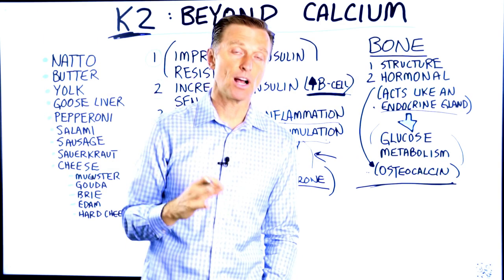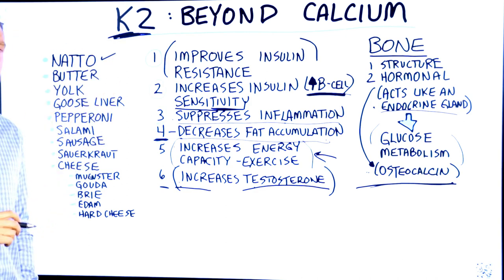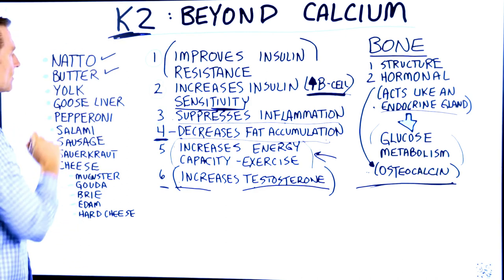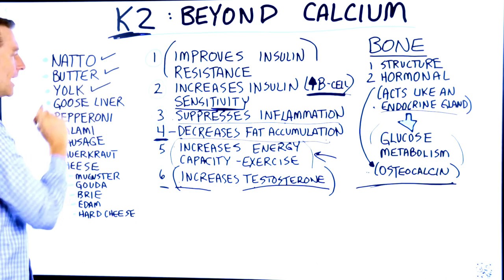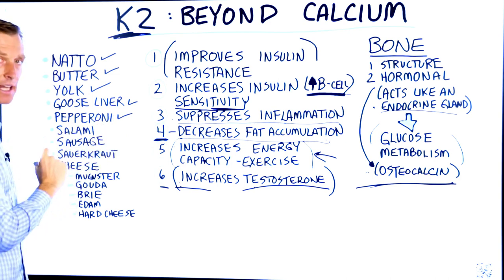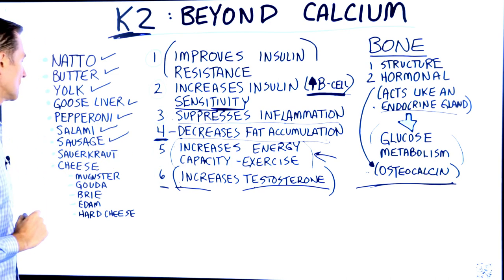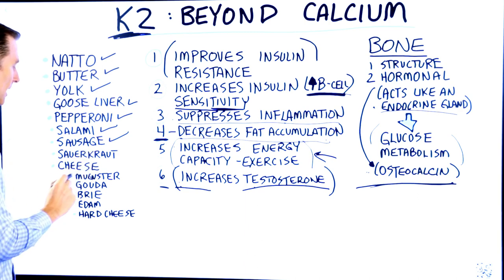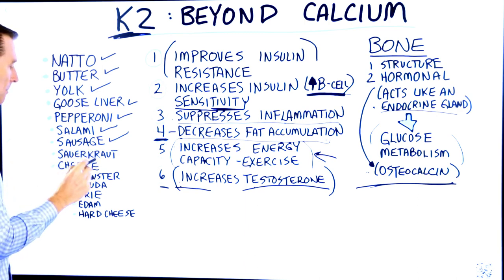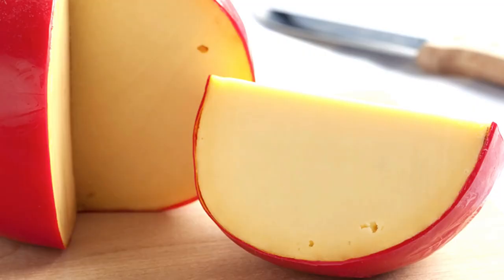Now let's talk about the foods that are high in vitamin K2. Natto, which is fermented soybeans. Butter, if it's grass-fed. Egg yolk. Goose liver. Pepperoni without the nitrates. Salami without the nitrates. Sausage. Sauerkraut. And certain cheeses, like Munster cheese, Gouda, Brie, Edam, and hard cheese.